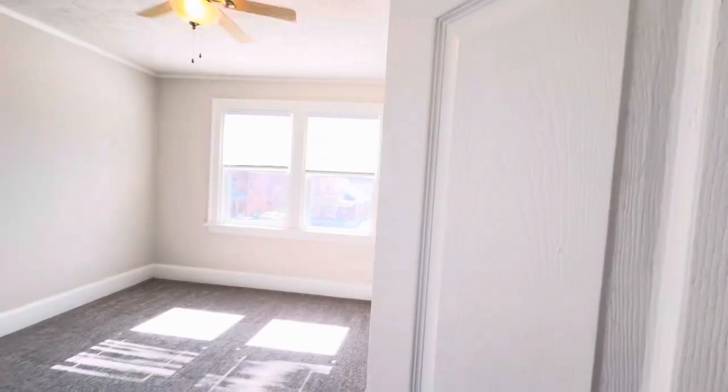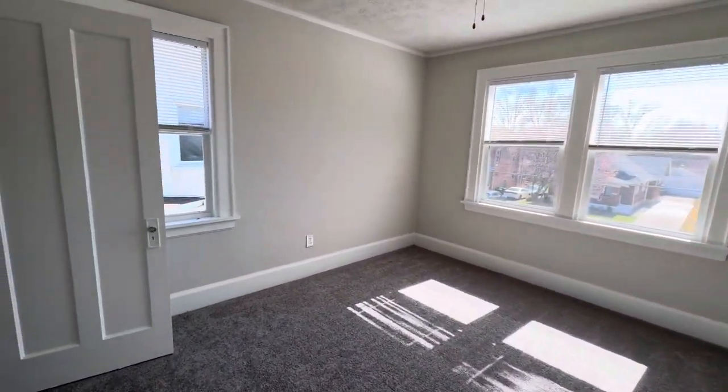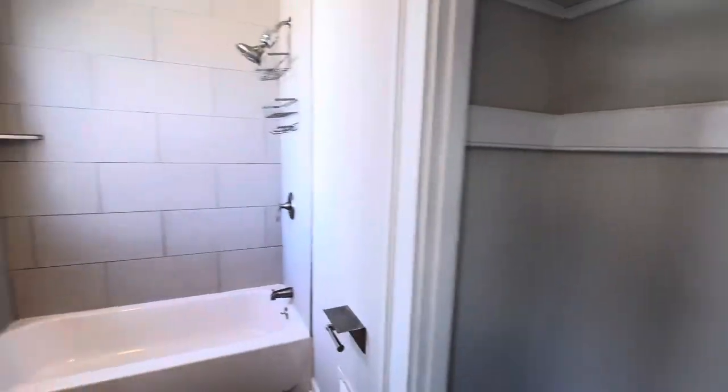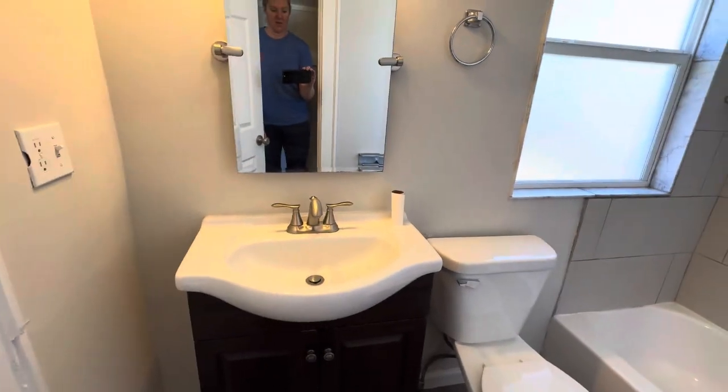And then bedroom two — that's a pretty nice size closet for a home this age. And then our bathroom: there's a linen closet here, and then you've got a shower with backsplash.